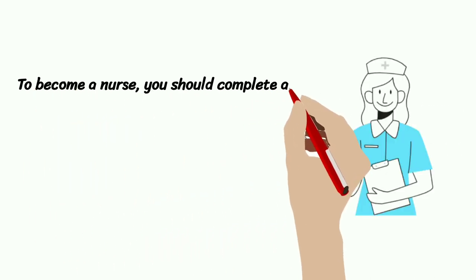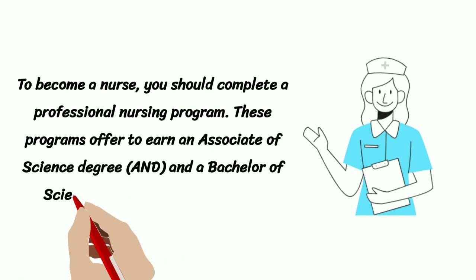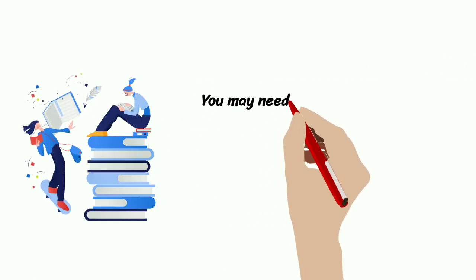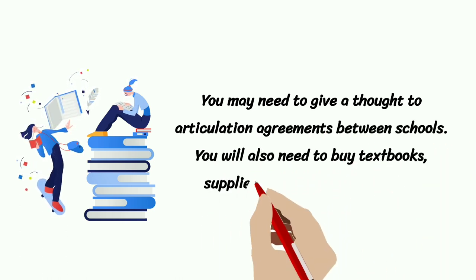To become a nurse, you should complete a professional nursing program. These programs offer the opportunity to earn an Associate of Science degree and a Bachelor of Science in Nursing degree (BSN). You may need to give thought to articulation agreements between schools. You will also need to buy textbooks, supplies, and professional books.